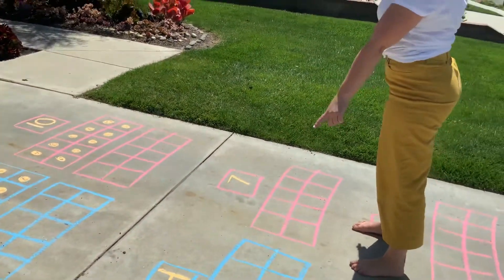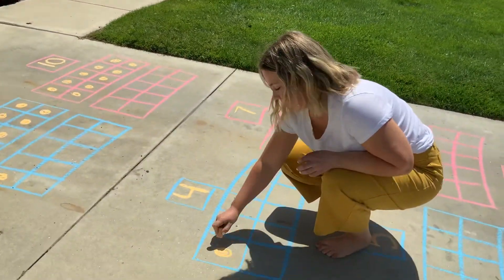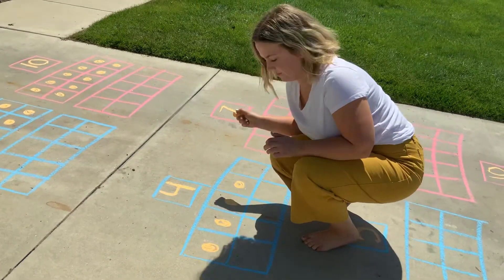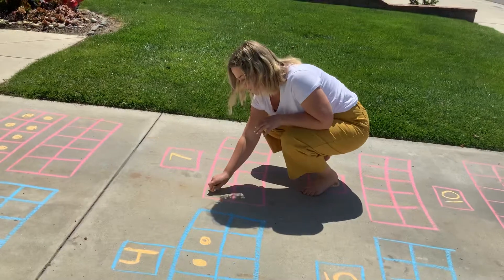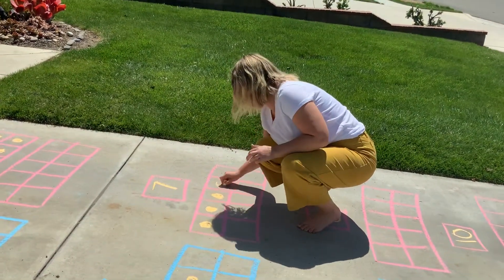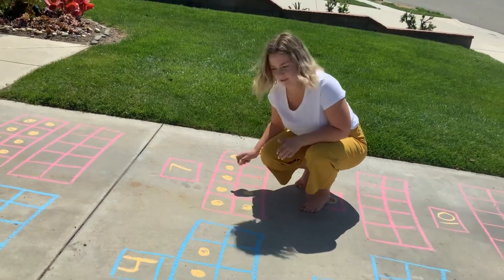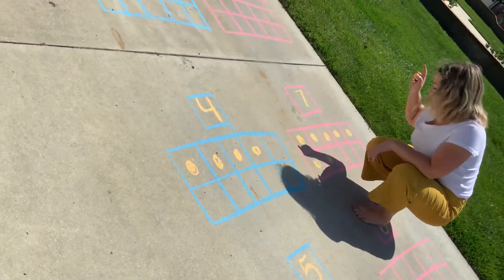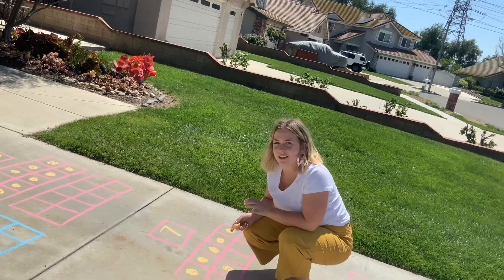We're going to compare 4 and 7. Okay, let's count to 4 on this one. 1, 2, 3, 4. Okay, let's count to 7 on the next one. Ready? Go. 1, 2, 3, 4, 5, 6, 7. All right, which one is more filled out? 4 or 7? Let's think. I want you to color it in on your own.